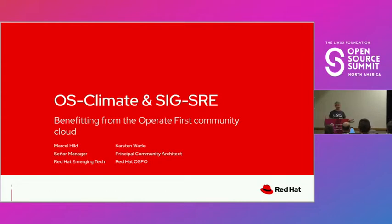Let's do the introduction. Hi everybody, good afternoon. I'm Karsten Wade, a principal community architect at Red Hat in the Open Source Program Office. And my name is Marcel Hilt. I'm a senior manager in the Red Hat Emerging Technologies Group. We do a lot of leading-edge engineering looking forward to what's next on the horizon for two years, five years, ten years.